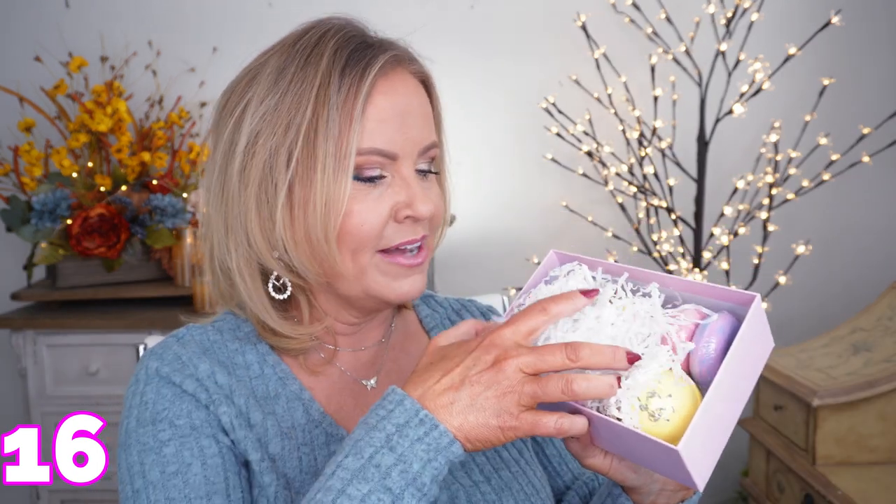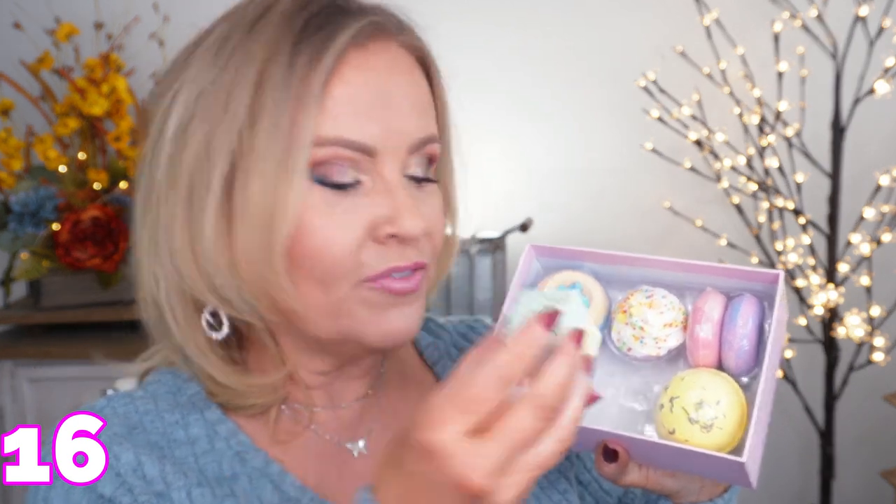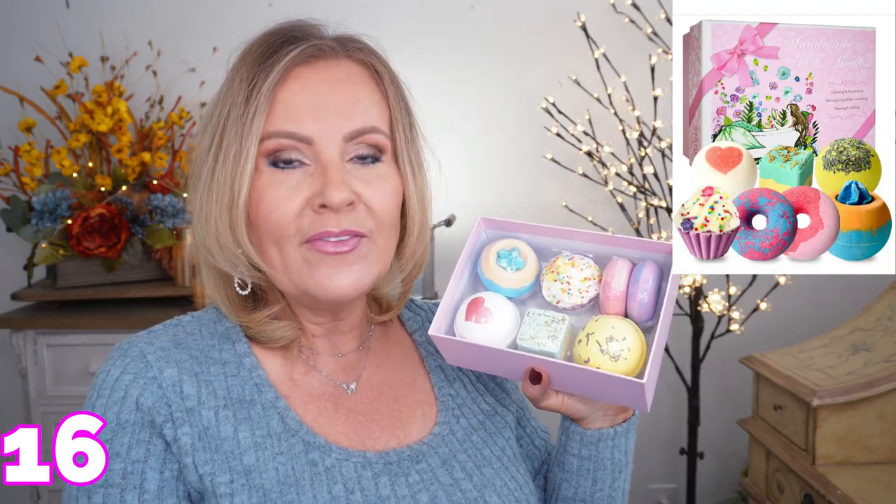These bath bombs are so much fun — they're in the shape of sweet treats. There are ones in the shape of cupcakes, one in the shape of a macaron, and ones in the shape of donuts. It's a really fun cute gift. Not too much money, and if you have somebody you don't want to spend a lot on this is perfect. It comes in its own box so you don't even have to wrap it.